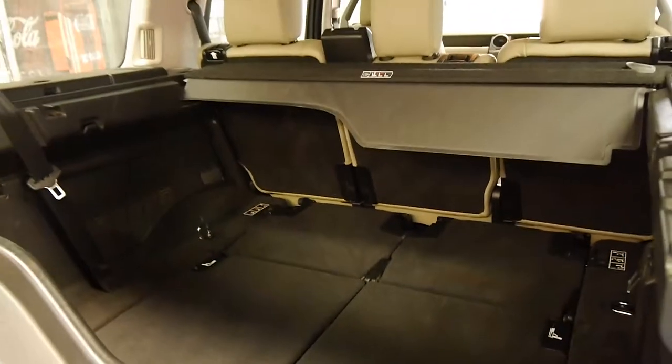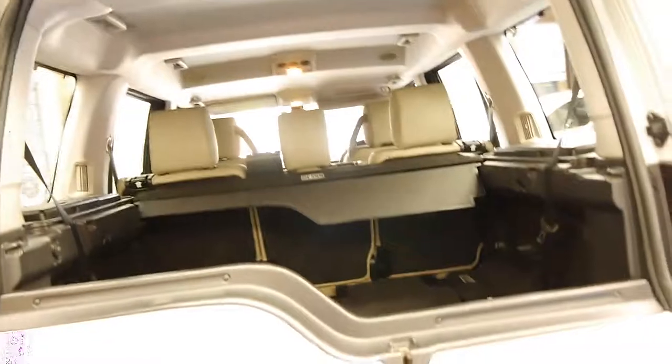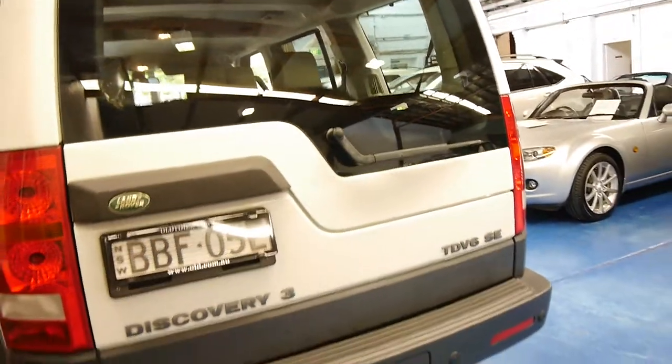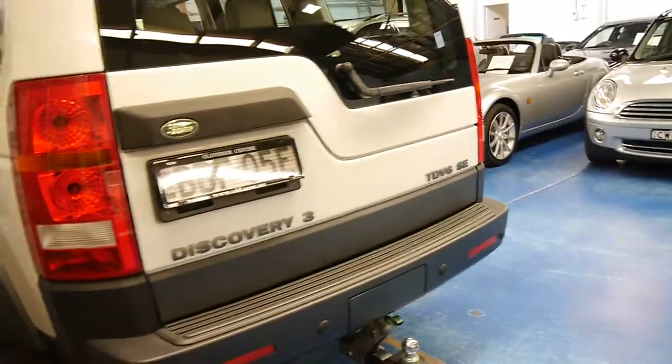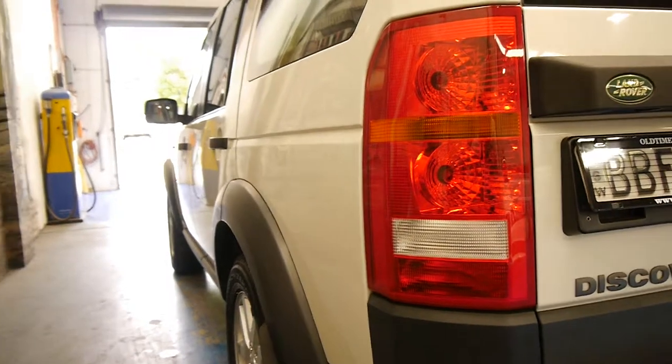The seats are folded away at the moment. It's got the split tailgate which is great — if you park up close to a wall you can still open the back, as opposed to a Pajero or something like that where the whole back door opens. This side as well, the car is very good.